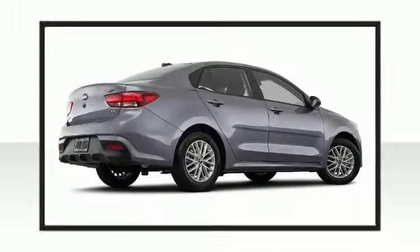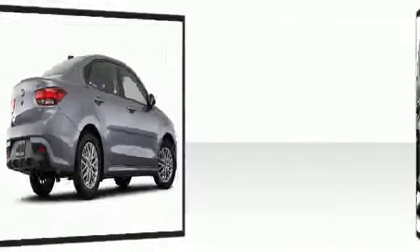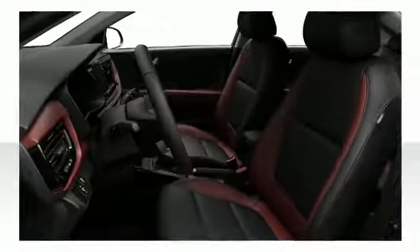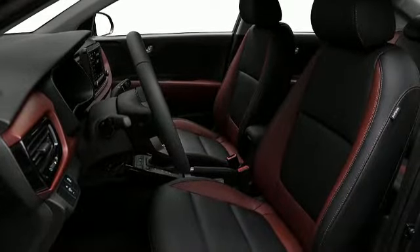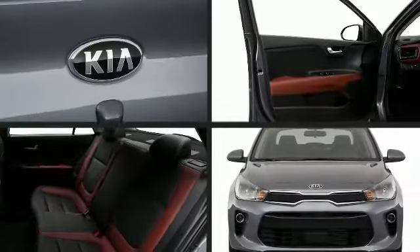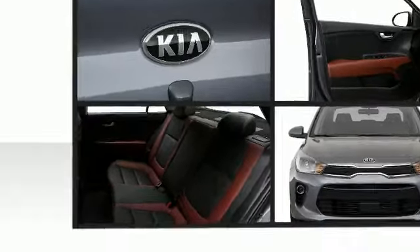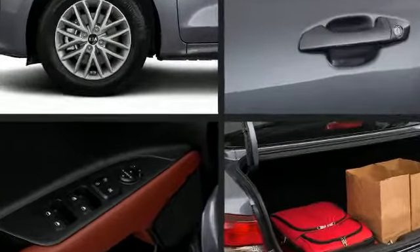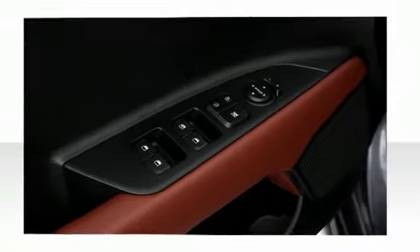A confident footprint is created by the 15-inch alloy wheels. Once inside, the attention to safety and security is obvious. Kia prioritized fit and finish, as evidenced by one-touch window functionality, a tachometer, fully automatic headlights, and heated door mirrors.